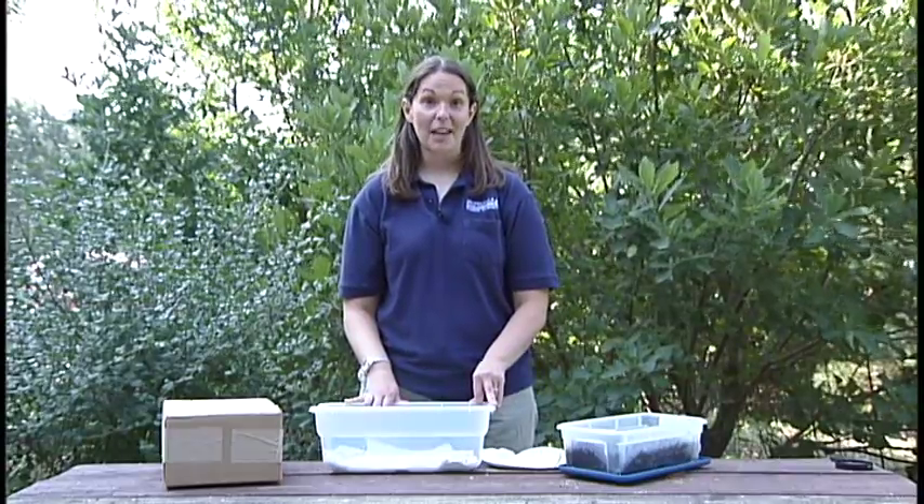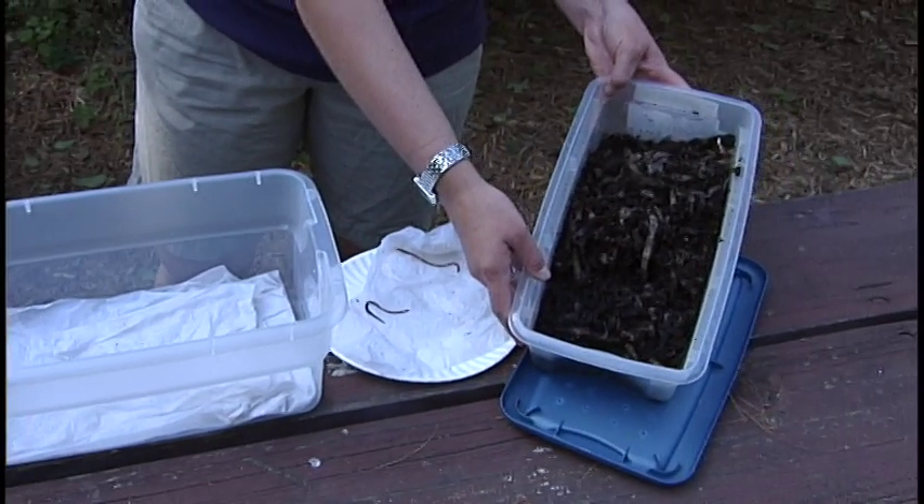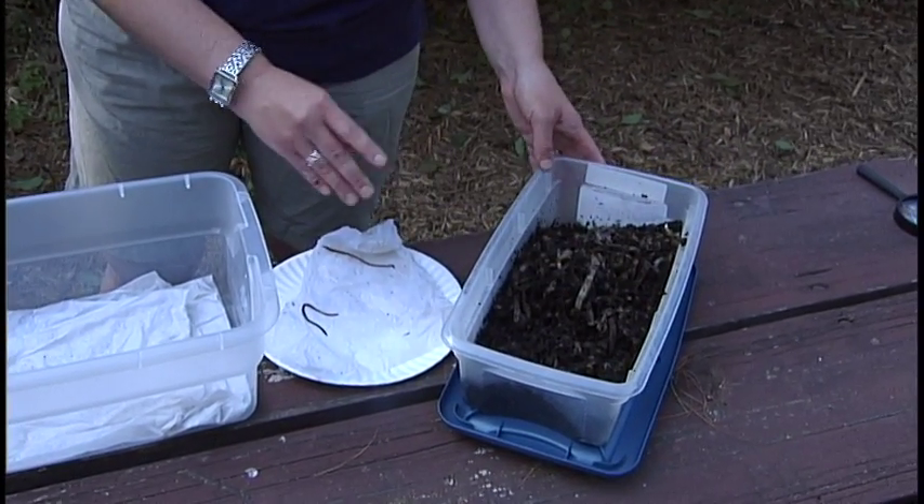We're going to do an experiment that you can easily replicate in your classroom. We're going to want to start out with the composting bin that you've already set up. Dig down and find a couple red wigglers — two or three should do the trick.